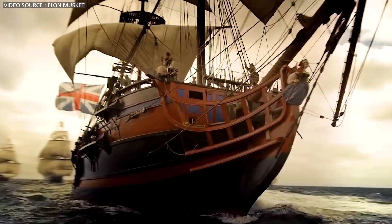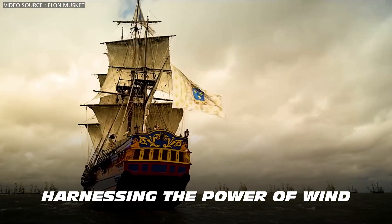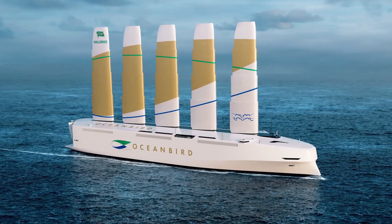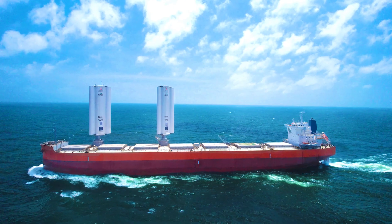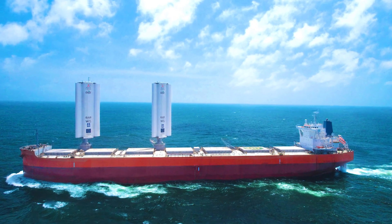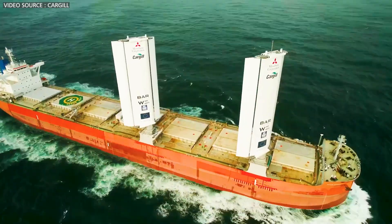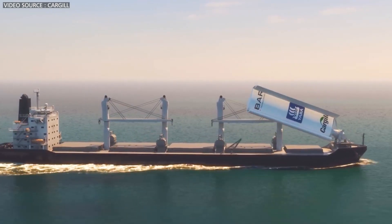Interestingly, they are achieving this by reviving an ancient method — harnessing the power of wind, the original engine of the seas. They are experimenting with a new technology known as wind-assisted propulsion to power massive ultra-heavy ships across the oceans. The concept is straightforward: equip vessels with advanced wing sails that capture wind energy, much like traditional sailboats of the past.